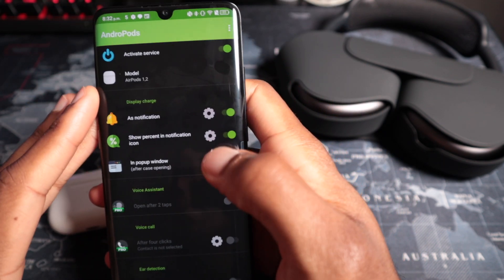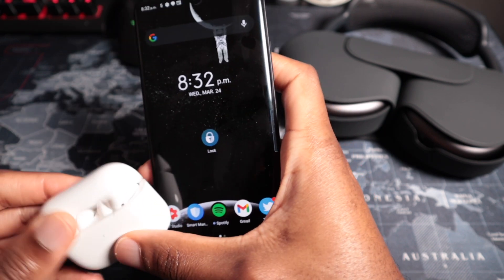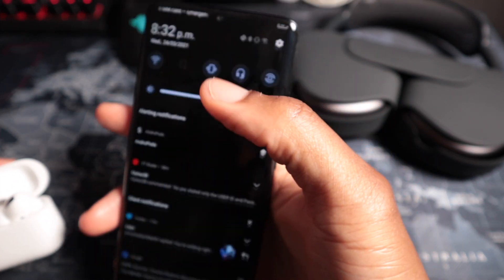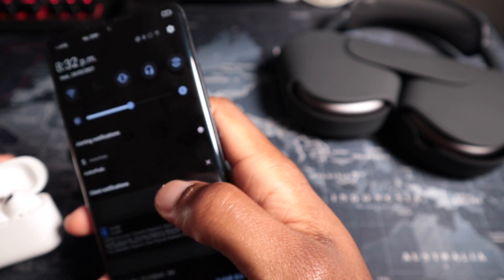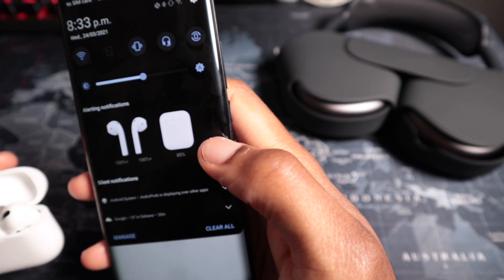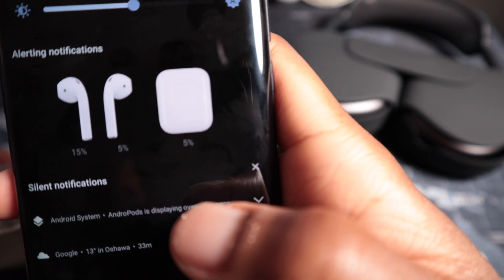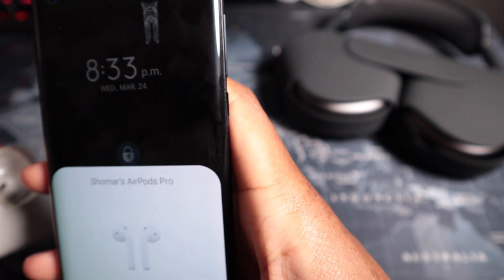It's strange that Andropods is showing incorrect data, especially since it's also asking for a premium subscription. Opening the case again — still showing 5% and 5%. Checking the notification bar, it's being a bit wonky but it does flash 85% and 100% at points, which would actually be correct — but it can't show the right number consistently.